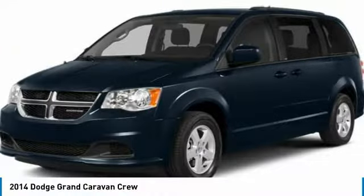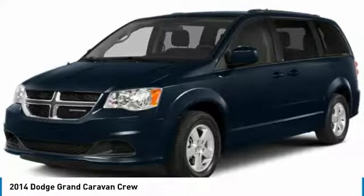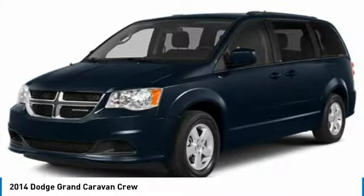Great choice today with the 2014 Grand Caravan. The Dodge Grand Caravan received the government's highest front and side crash rating of 5 stars.